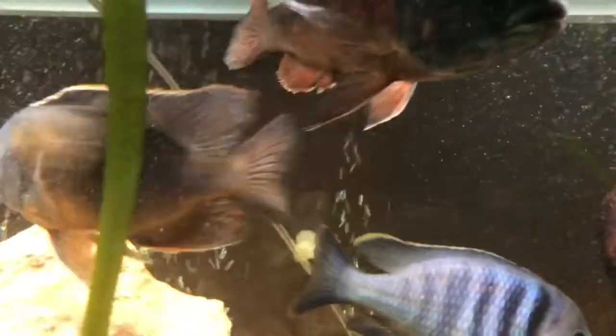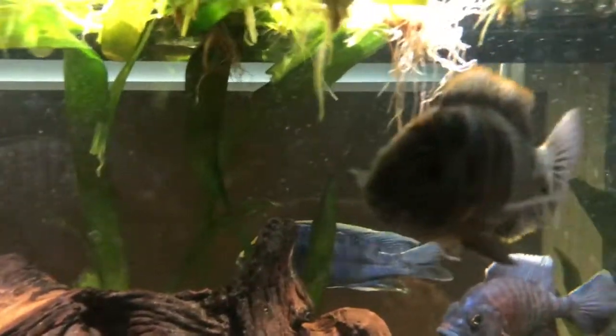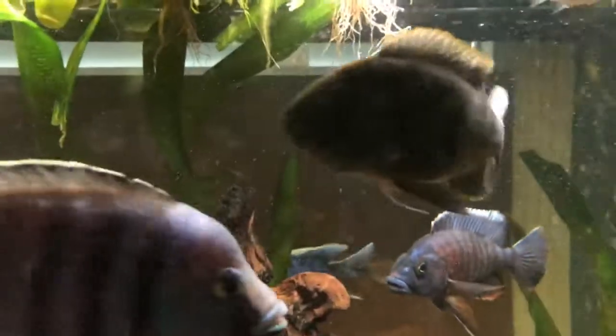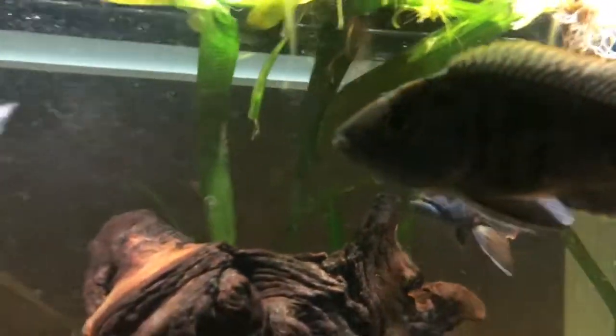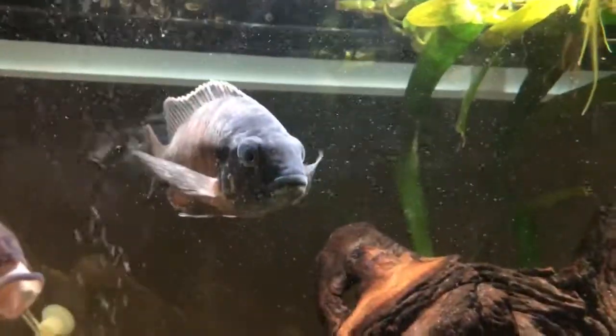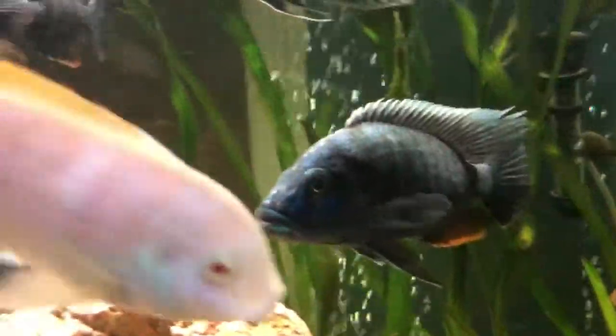That guy right there coming back there is actually probably one of the tank bosses — that is a tangerine tiger. This guy right there, it looks like he's trying to have some fun here, but I can't remember if that's the sulfur head or if it's the crinister.